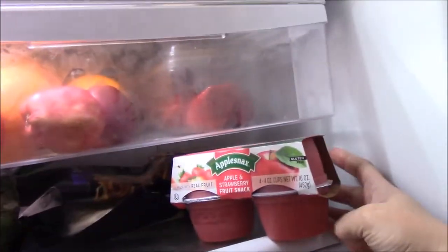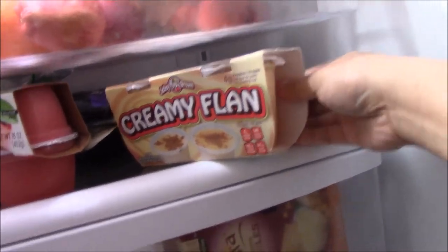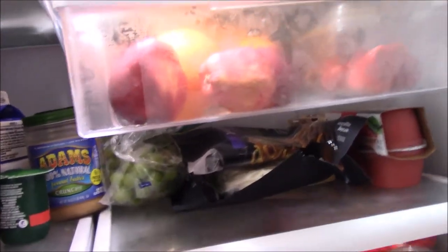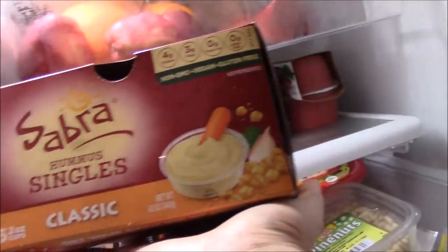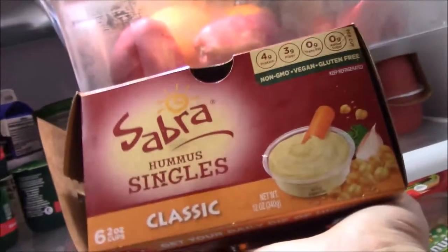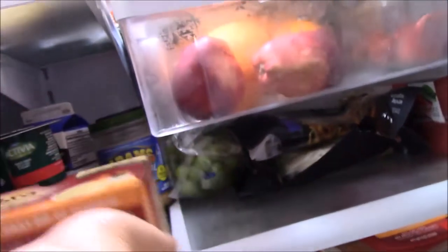Then we have some applesauce. Sometimes I buy this creamy flan — I'm craving for some native leche flan, it's not the same but it takes care of the cravings. Then we have some hummus — Sabra. I love this; I take one to work and then have some crackers or some fruits.